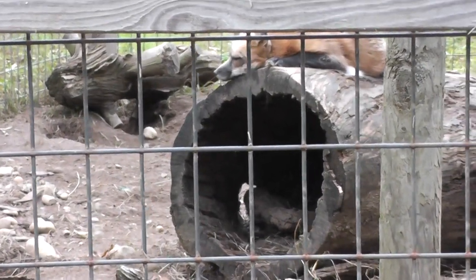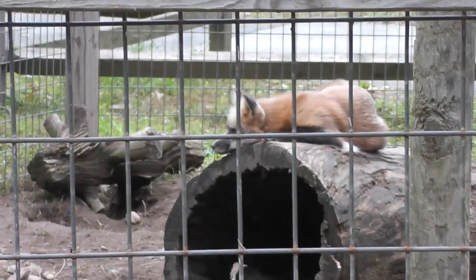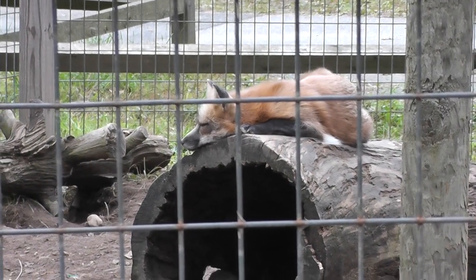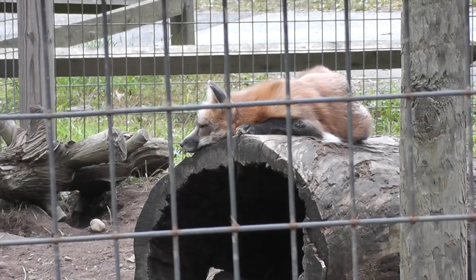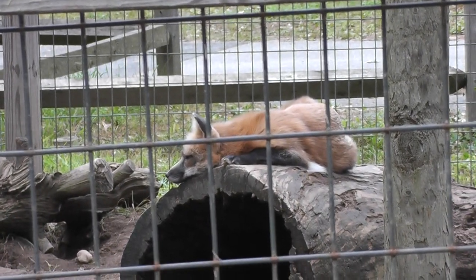Not doing very much, just laying there, but as you can see, Mr. Red Fox. Not too active today. Hey, Mr. Red, over here. He's just sleeping.